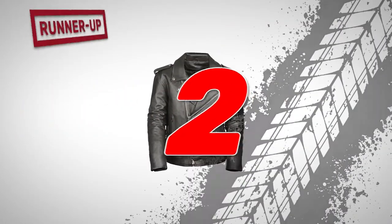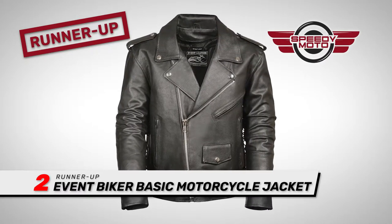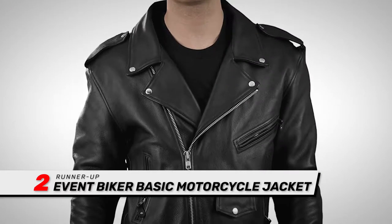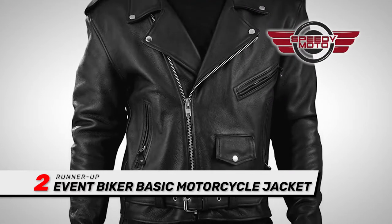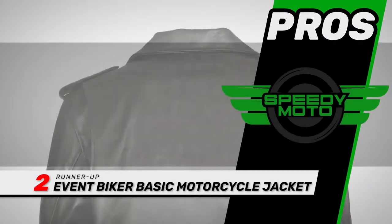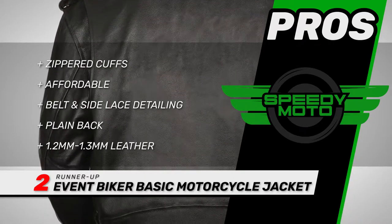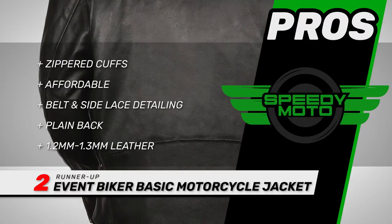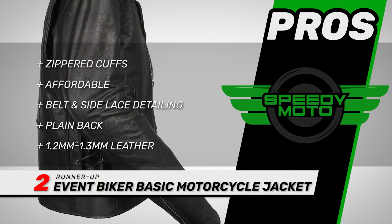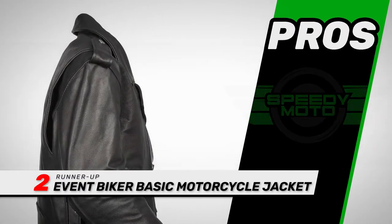Next we have the Runner Up: Event Biker Basic Motorcycle Jacket. This jacket is an affordable option for buyers who want to get a leather jacket without paying a premium price. It is thick enough to help you during regular rides, and its classic look also goes well with a variety of bikes and outfits. Its pros are: it has zippered cuffs, it's reasonably affordable for real leather, it offers a half belt and side lance detailing for improved fit, it provides a plain back so you can attach your own patches, and it's made with 1.2 to 1.3 millimeter leather, which is a good thickness for motorcycle jackets.